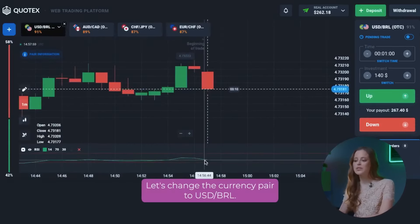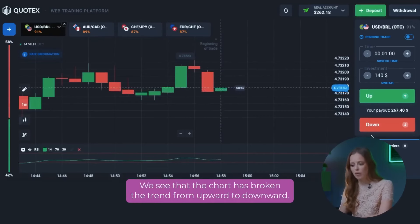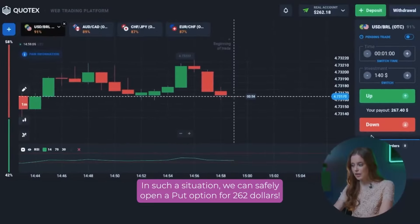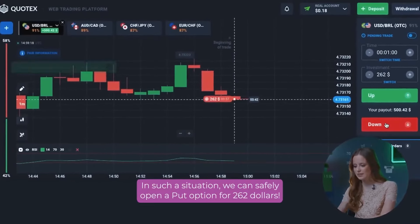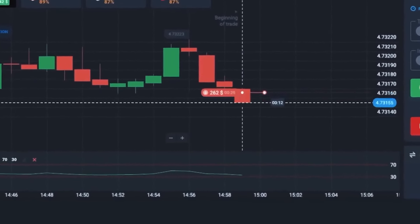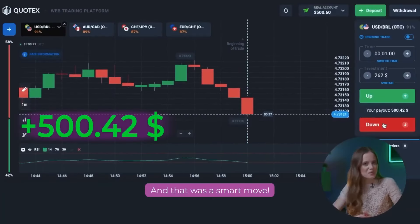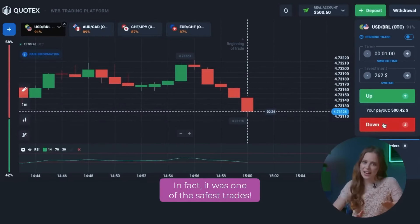Let's change the currency pair to USD BRL. We see that the chart has broken the trend from upward to downward. Also, the RSI indicator tends to the lower level of 30. In such a situation, we can safely open a put option for 262 dollars. And that was a smart move. To be honest, I wasn't really worried here — it was one of the safest trades.